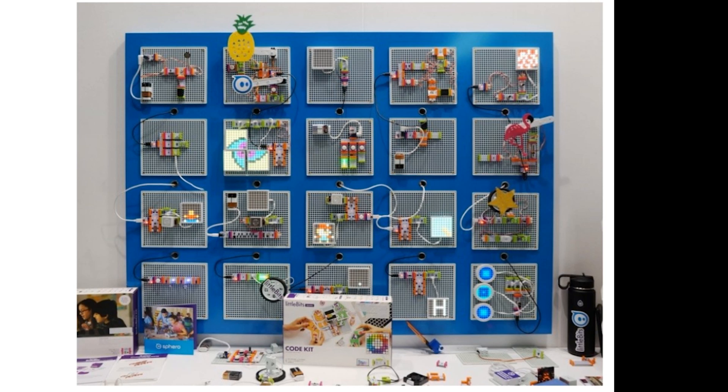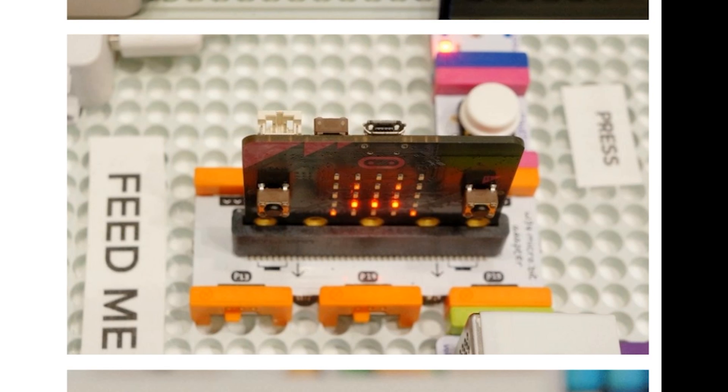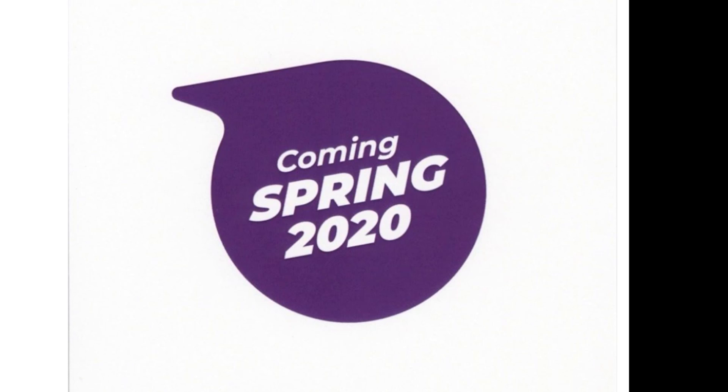In other news, Adafruit got a tip from one of their readers that a new micro:bit module is showing up in some promotional material for littleBits. The material mentions that the module will be available in spring of this year and should provide a great bridge between these two worlds of educational maker tools.